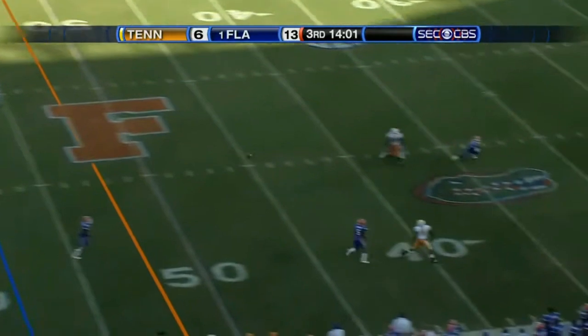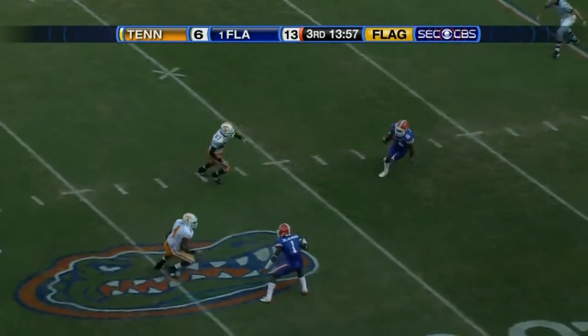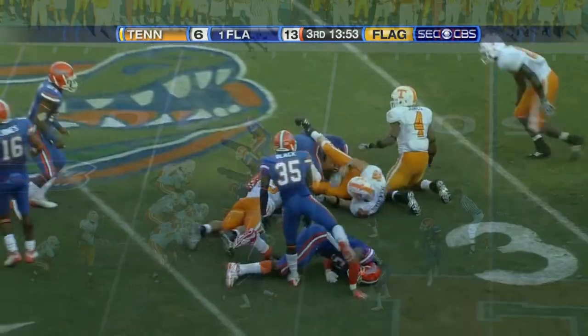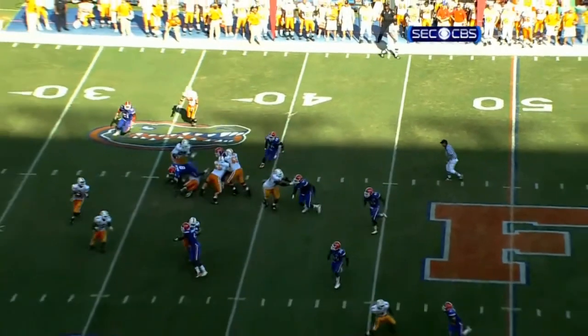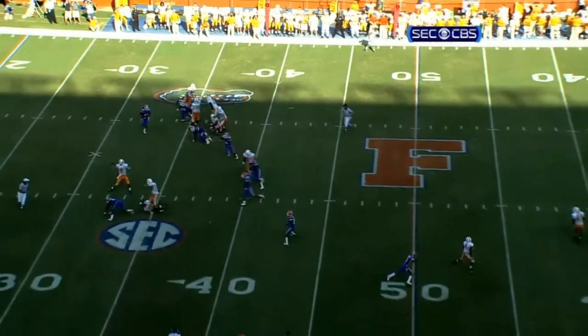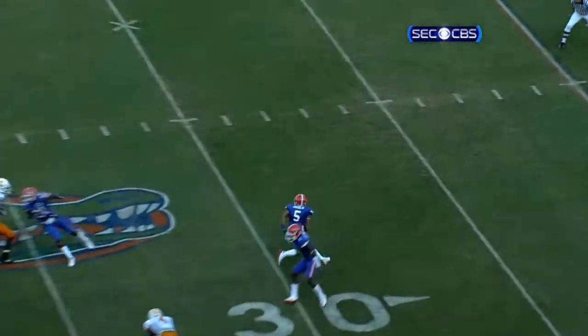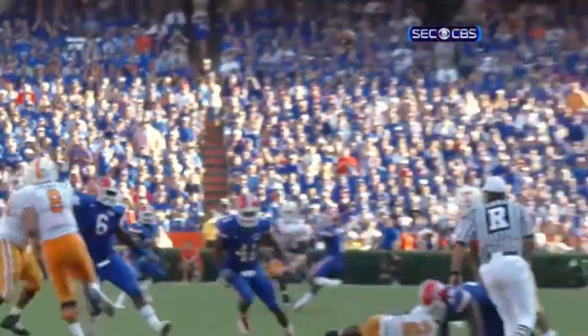On third and five, here's Crompton rolling right — he's got a man, but it's intercepted, picked off by Joe Hayden. Joe's coming across the formation, he lets the receiver turn up, gets beat, but now he doesn't panic, finds the ball. He was a great high school player as an offensive player and now gets a pickoff as a defensive player.